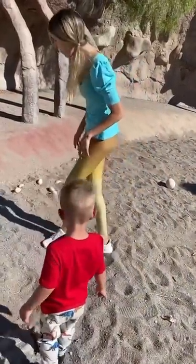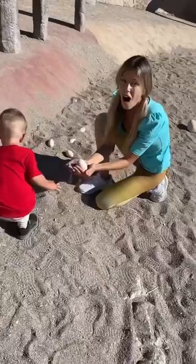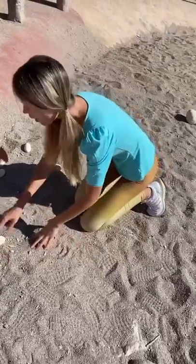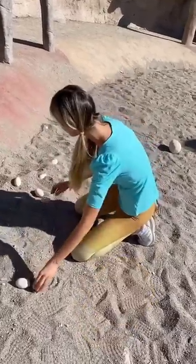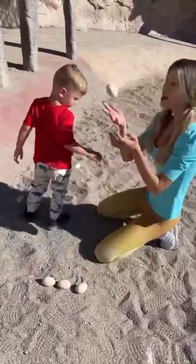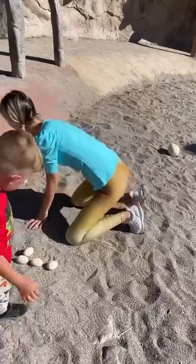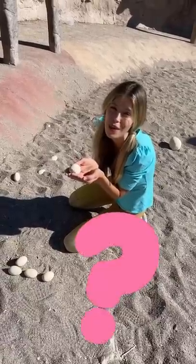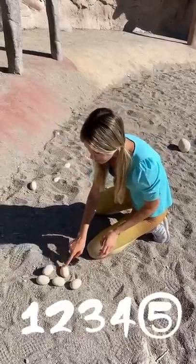Oh wow, oh my goodness — dinosaur eggs! So many! Should we count how many we have here? We have one, two, three! And another one — that makes four! Another dinosaur egg. What kind of dinosaur do you think is inside this egg? We'll find out later! One, two, three, four, five!